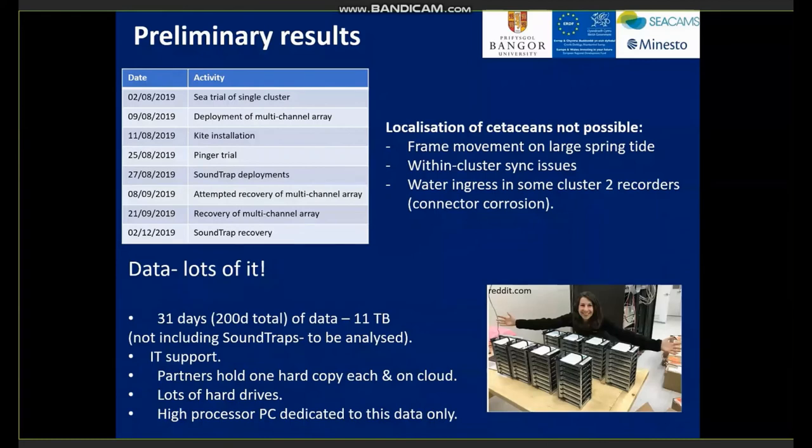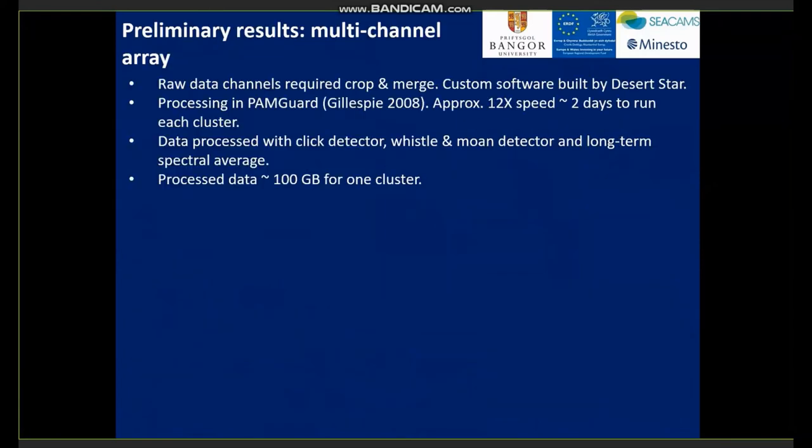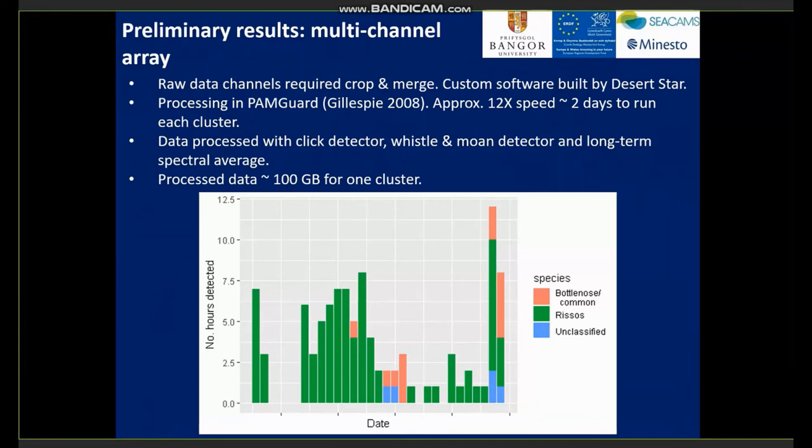The raw data channels were merged using custom software and processing code in PAMGuard, taking approximately two days to run each cluster. The processed data was about 100 gigabytes per cluster. We detected moderate rates of dolphins — bottlenose and common dolphin click trains — and high rates of risso's dolphin click trains. We also detected harbour porpoise, but that data has not been processed yet.